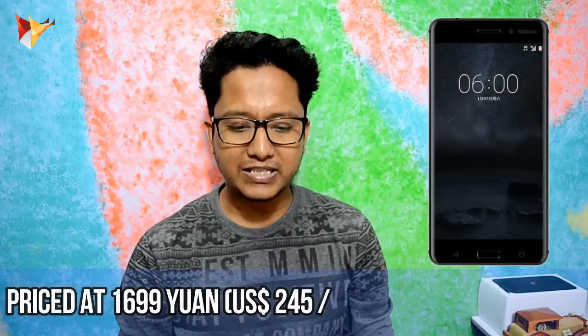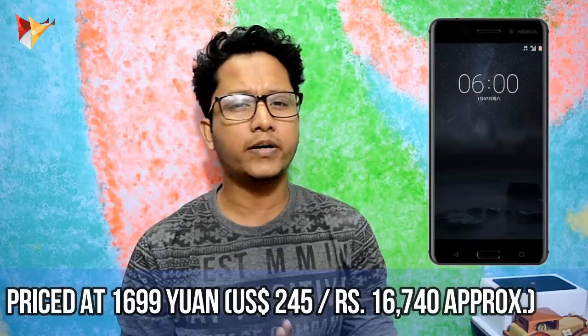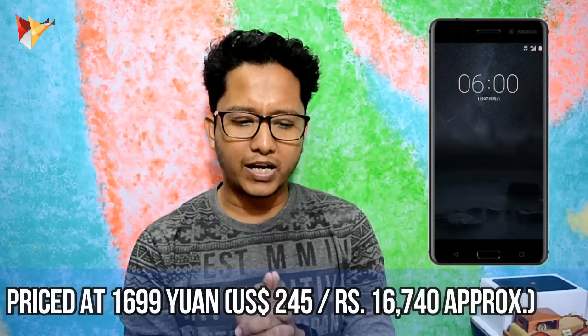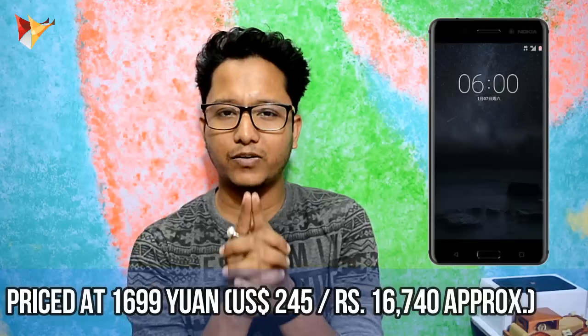The thickness is 7.8mm. It supports 4G LTE, Bluetooth 4.1, and USB OTG. You get a 3000mAh battery. The price at launch in China is 1,699 CNY, which is approximately $145, and if we convert to Indian currency, it will cost around ₹16,740.